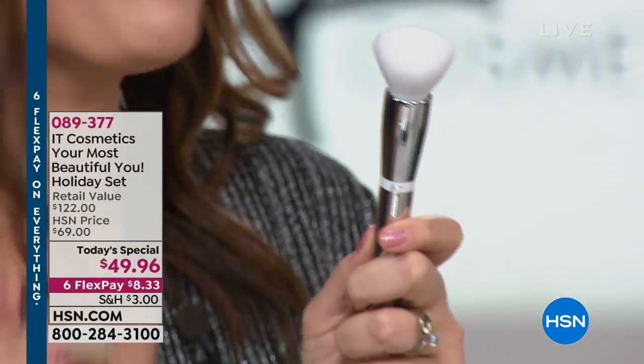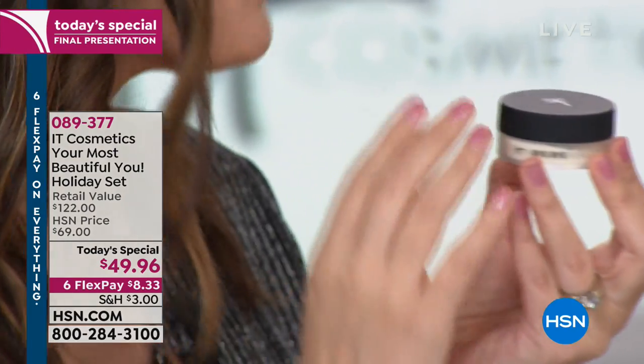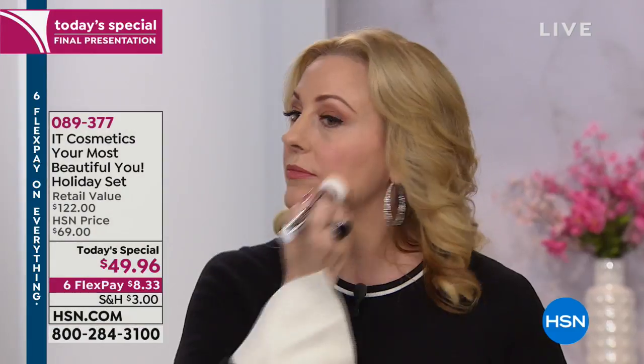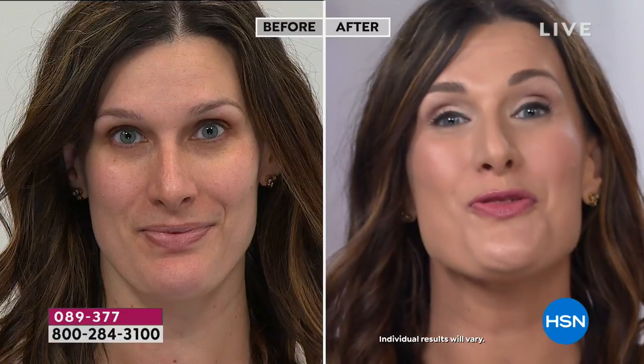With the brush — 55,000 custom-cut, cruelty-free hairs. And the Bye Bye Pores powder goes on every skin tone completely clear. Many customers call it 'airbrush in a jar' — it erases the look of pores and imperfections. Unlike other powders, it won't cling or dry out your skin under the eyes. There's no talc; instead there's real silk and hydrolyzed collagen to smooth the look of your skin.